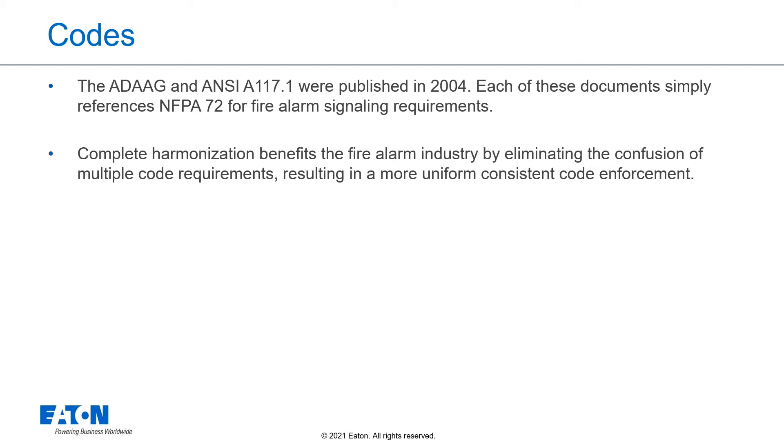The ADA Accessibility Guidelines and ANSI A117.1 were published in 2004. Each of these documents simply references NFPA 72 for fire alarm signaling requirements. Complete harmonization benefits the fire alarm industry by eliminating the confusion of multiple code requirements, resulting in a more uniform, consistent code enforcement.